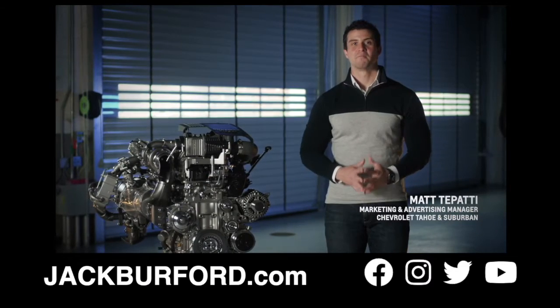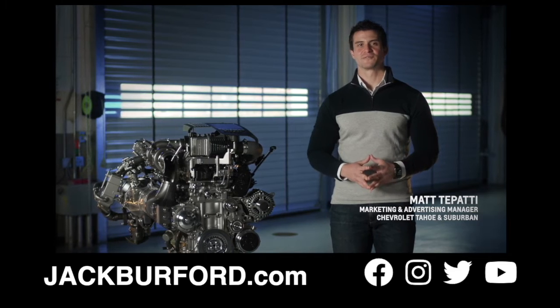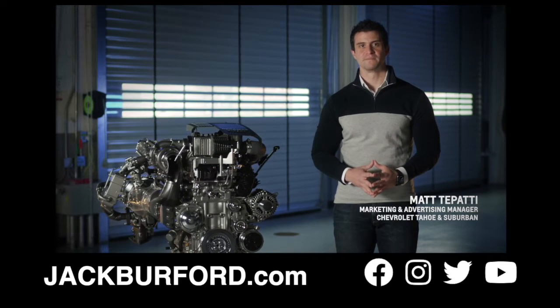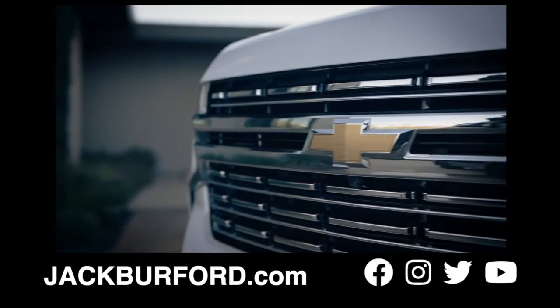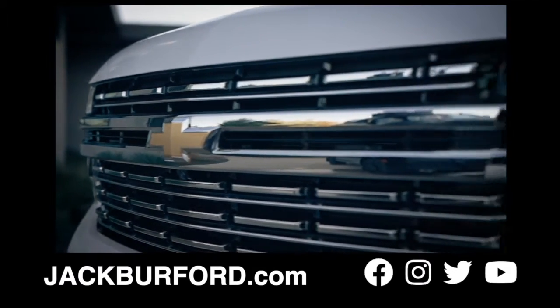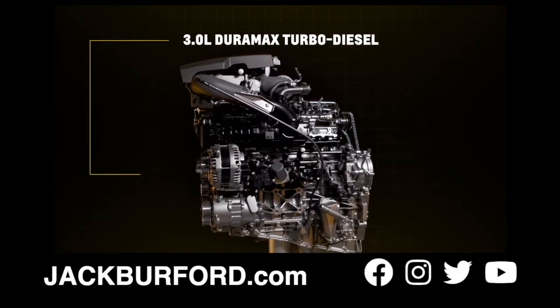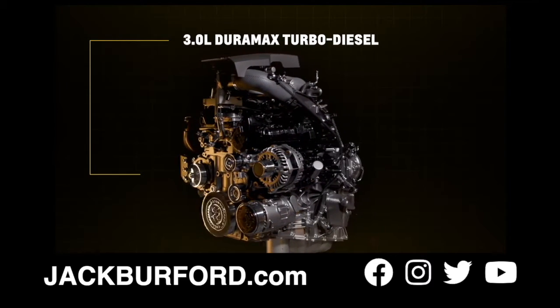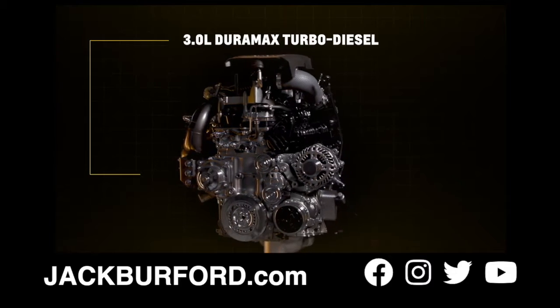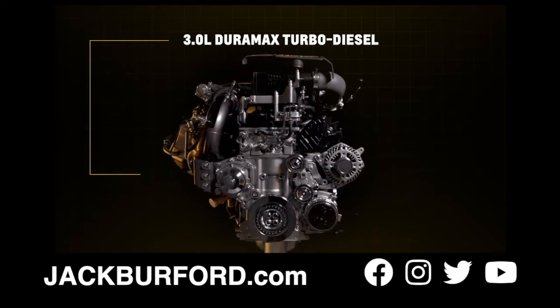Hi, I'm Matt Tupatti, Marketing and Advertising Manager for the Chevrolet Tahoe and Suburban. I'm happy to share exciting information about our new engine option for these legendary nameplates. The 3.0-liter Duramax turbo diesel is the only diesel in this full-size SUV segment and Chevy's first diesel inline-six engine for SUVs.